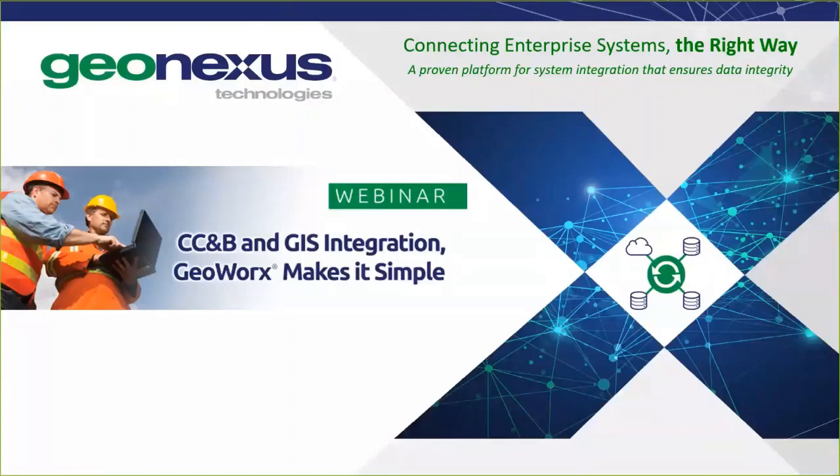Good afternoon. Thank you for joining us today for our webinar, CCMB and GIS Integration: GeoWorks Makes It Simple. My name is Lindsay, and I'll be your moderator for today's presentation.